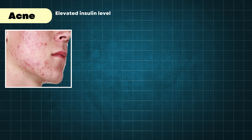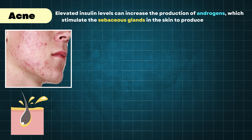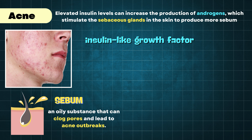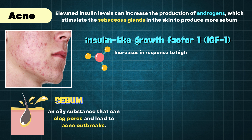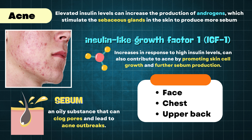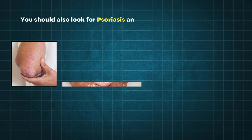Elevated insulin levels can increase the production of androgens, which stimulate the sebaceous glands in the skin to produce more sebum. Sebum is an oily substance that can clog pores and lead to acne outbreaks. Moreover, insulin-like growth factor 1, which increases in response to high insulin levels, can also contribute to acne by promoting skin cell growth and further sebum production. The result is often more pronounced cases of acne, particularly in areas like the face, chest, and upper back where sebaceous glands are abundant.